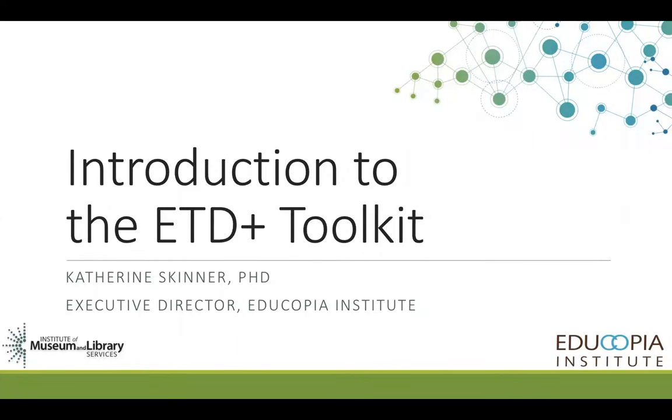Hi, my name is Katherine Skinner and I'm the Executive Director of Educopia Institute. Today I'll be sharing with you a brief introduction to a resource that the Educopia Institute and its partner institutions have produced. It's called the ETD Plus Toolkit.